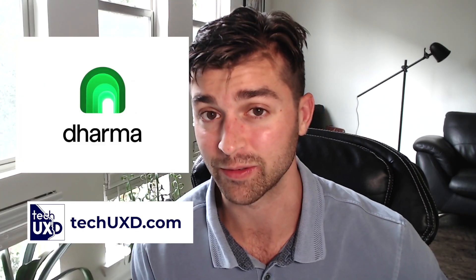Hello, today this is a user experience review of Dharma Wallet. Dharma Wallet is a smart contract Ethereum-based multi-signature wallet. I know that is a mouthful, but let's just break that down. A smart contract wallet is different than other Ethereum wallets that we might be used to, such as MetaMask.